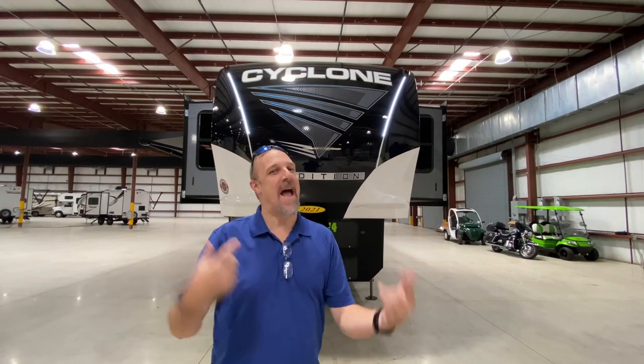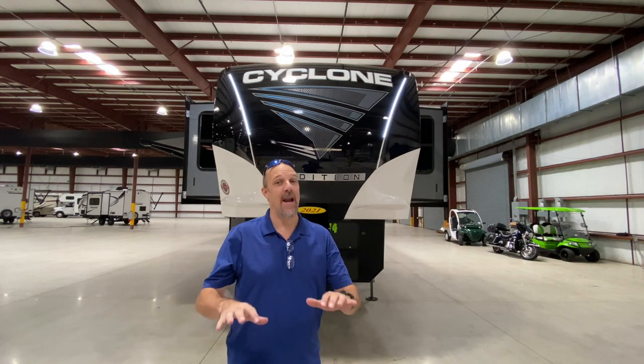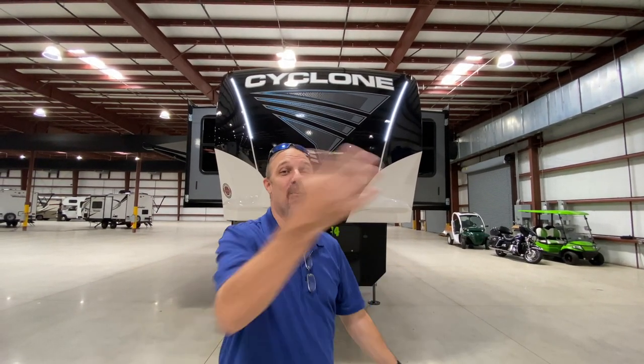Hey there Tallman clan! We are back at La Mesa in Port St. Lucie today and we're going to look at a really unique toy hauler floor plan. This is a Cyclone — it's the 4214. It's really cool. Come on with us and come take a look.